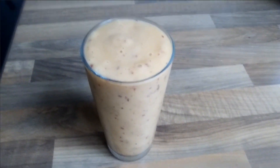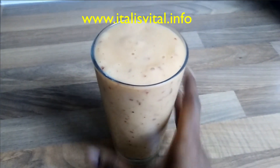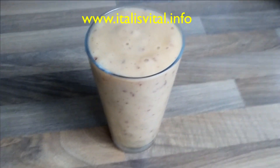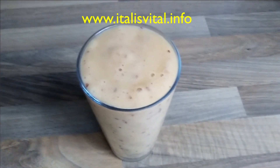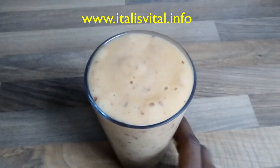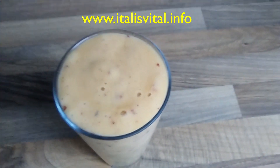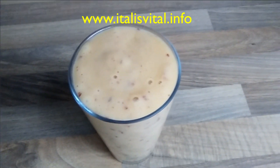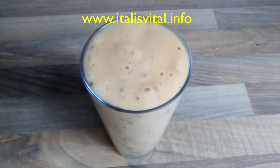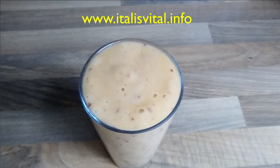Hi guys, thank you for stopping by to share with Julie today. I hope you're having a fantabulous day. This is my smoothie that I just made. The color isn't showing right — it's actually richer than this, but the lighting isn't very good so it's not showing as bright and as lovely as it really looks.